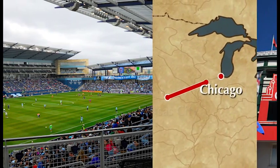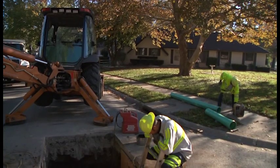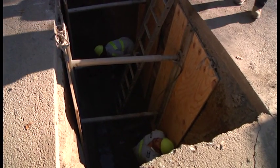If those pipes were laid end to end, they would stretch from Sporting Park to Wrigley Field and back. Ratepayers have built the system over the years and this unseen asset is valued at billions of dollars.